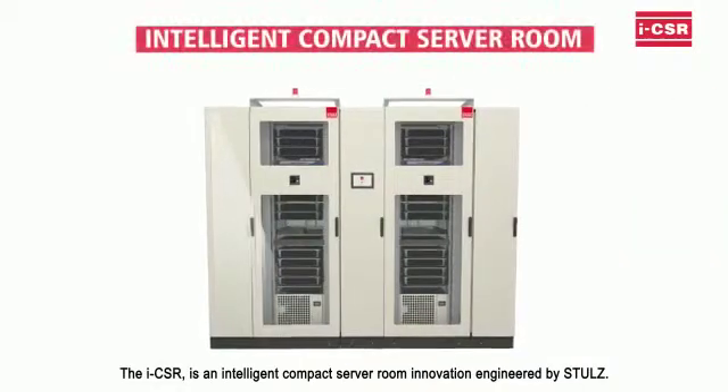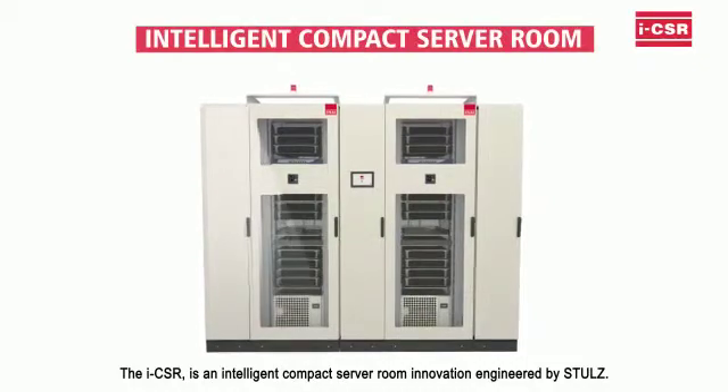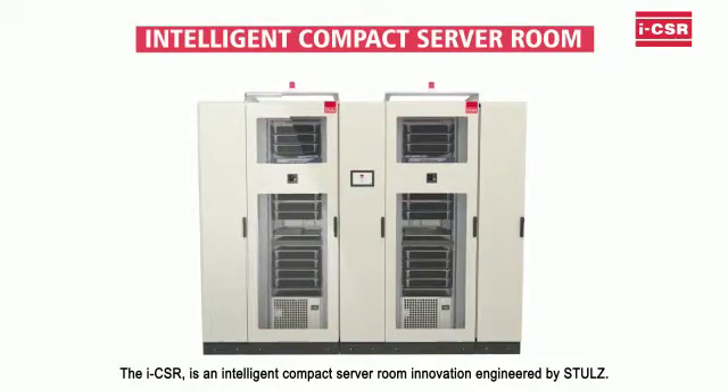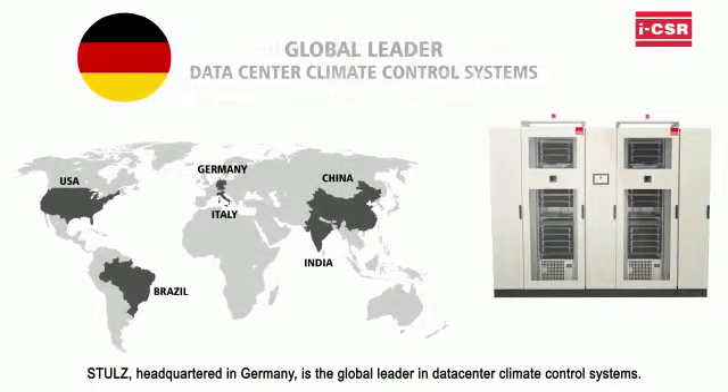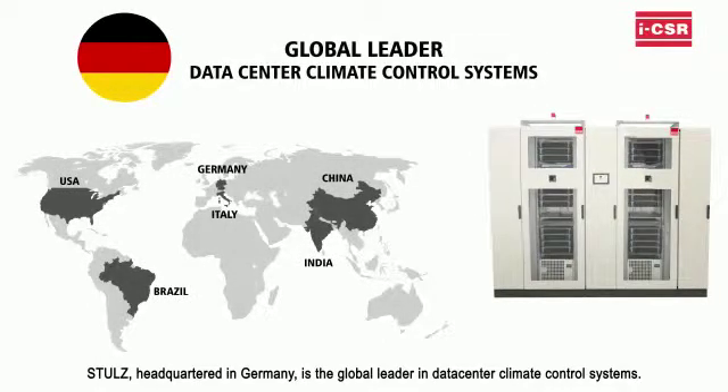The ICSR is an intelligent, compact server room innovation engineered by Stuhls. Stuhls, headquartered in Germany, is the global leader in data center climate control systems.